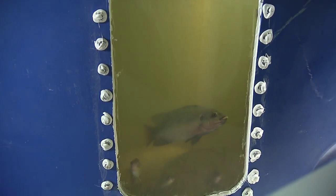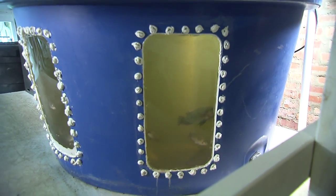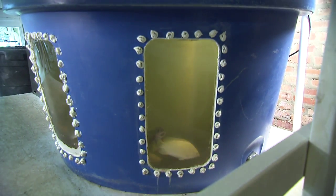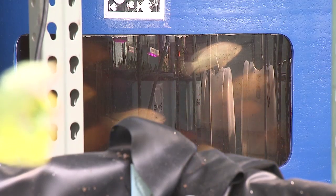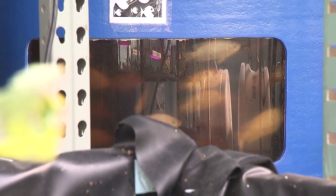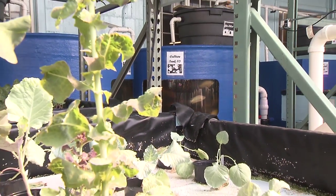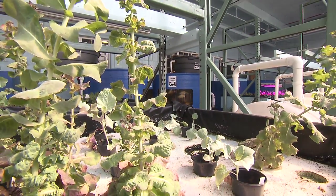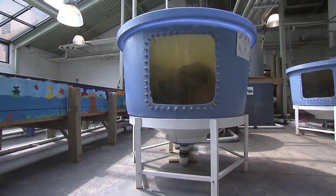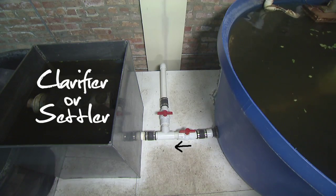The key component to the recirculating aquaculture system is the removal of the harmful waste products and uneaten food from the rearing tanks while continuing to recycle the water. Instead of disposing of this material, as you would in a strictly aquaculture system, the practice of aquaponics utilizes the fish effluent in the growing of plants in a hydroponic setting. As the waste and uneaten food collect at the bottom of the rearing tanks, it exits by way of a PVC pipe to a clarifier or settler.